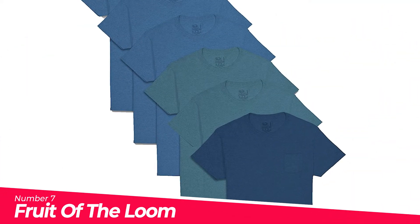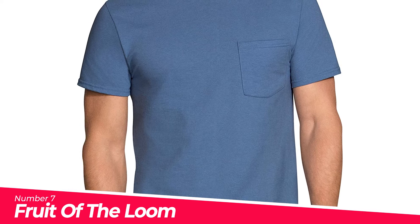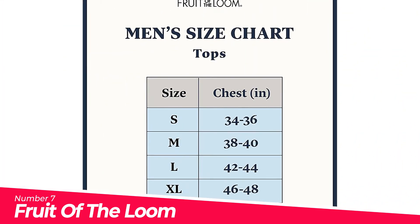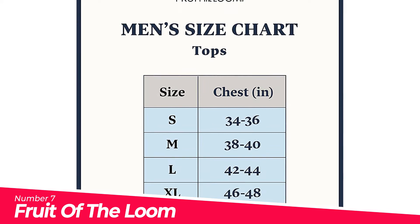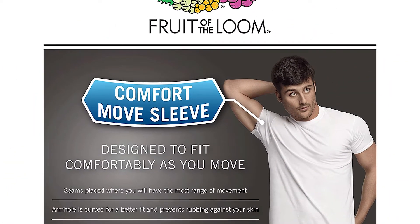Number 7: Fruit of the Loom Short Sleeve. Machine wash warm, gentle cycle; only non-chlorine bleach when needed; do not use fabric softener. This is an assorted color pack — may contain all solids, all prints, or a combination. Collar keeps its shape wash after wash.